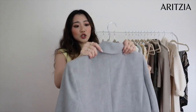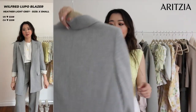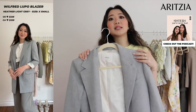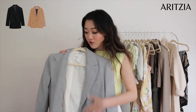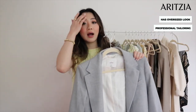The next item from Aritzia is a gray blazer, which I got in an extra small since I picked it up in store. I really wanted a gray blazer — I have black and tan but nothing gray. This one has an oversized, professional tailoring rather than a casual look, which makes it great for going into the office. Now moving on to the Zara items.